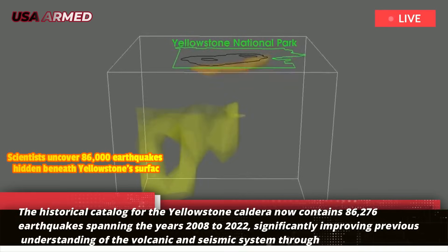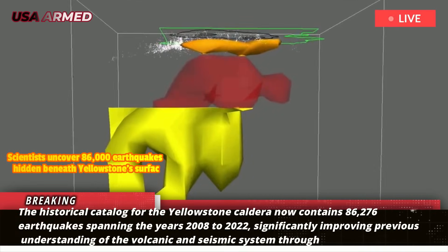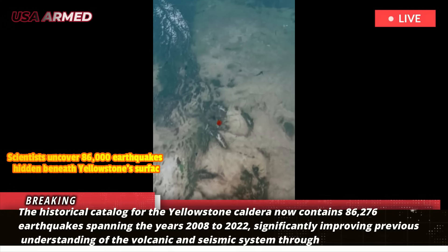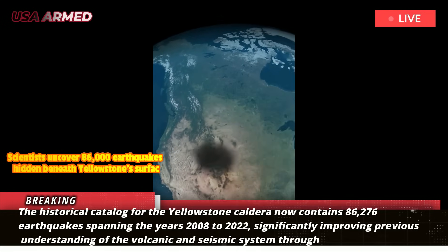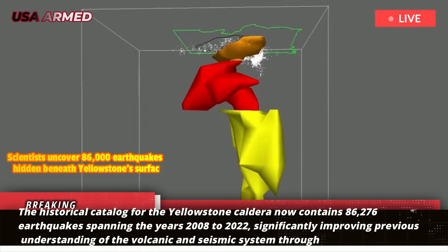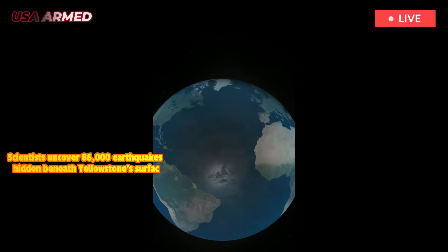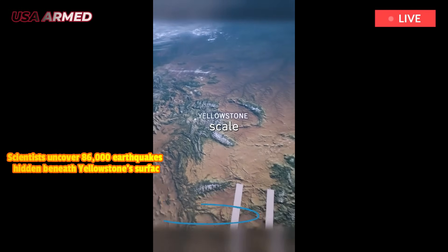The historical catalog for the Yellowstone Caldera now contains 86,276 earthquakes, spanning the years 2008 to 2022, significantly improving previous understanding of the volcanic and seismic system through better data collection and systematic analysis. A key finding of the study is that more than half of the earthquakes recorded at Yellowstone are part of earthquake clusters — groups of smaller, interconnected earthquakes.